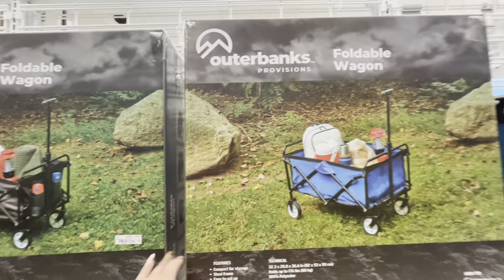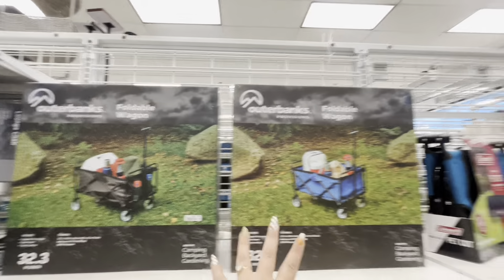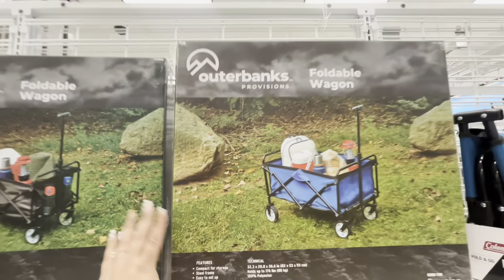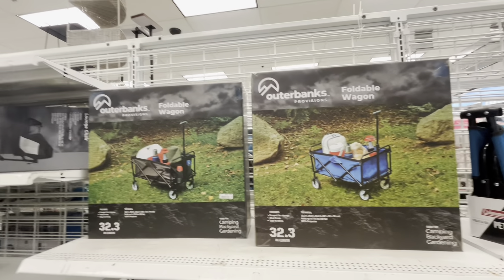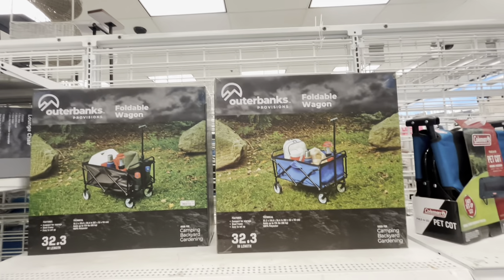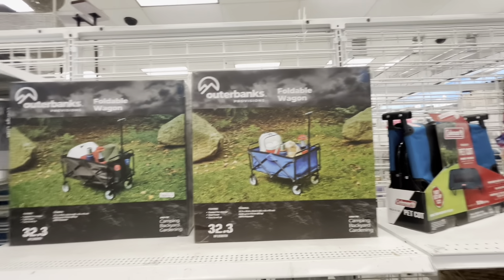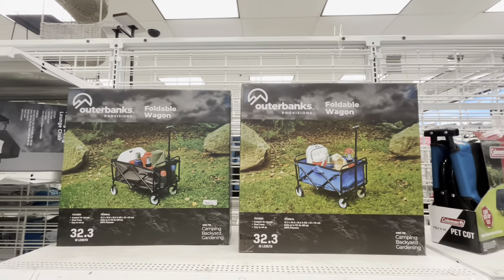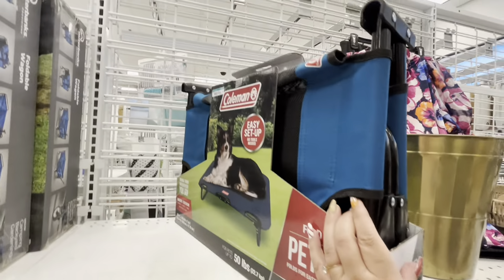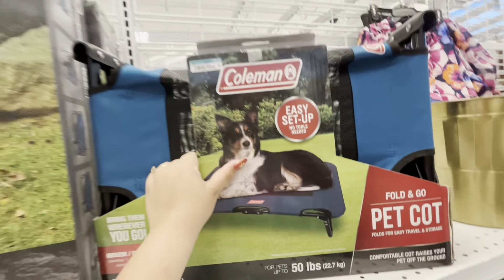They have wagons here for $40 — that's actually a good deal since they normally cost $80–$100, so it's like 50% off. They have a black one and two blue ones. Great for the beach, the park, carrying groceries, or hauling water cans. Very useful — $40. They also have a pet cot that holds up to 50 pounds for $25 — really cute!